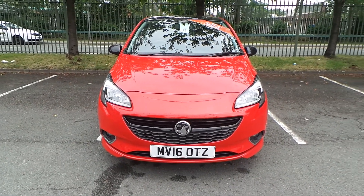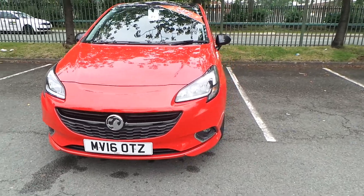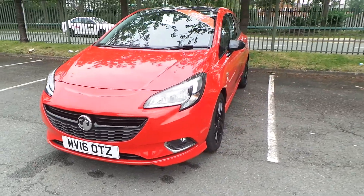Welcome to this video vehicle presentation at Pentagon Vauxhall in Manchester. The car we are looking at is our 2016 plate Vauxhall Corsa Limited Edition, finished in red.